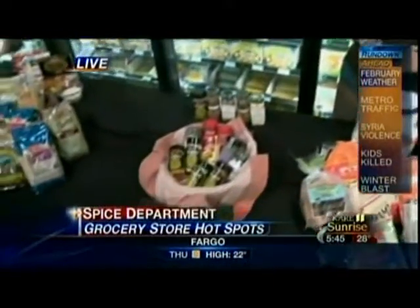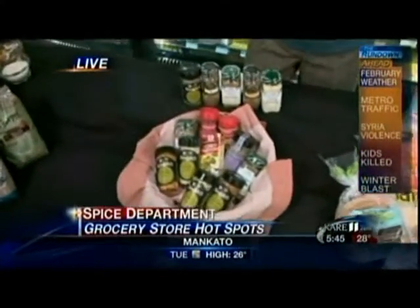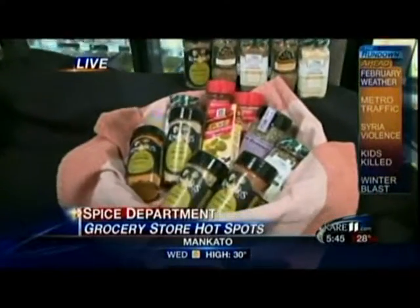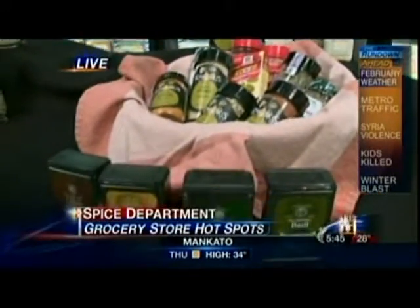I've been reading articles on the health effects of spices, and I know you have a bunch to show us. Can you go into some of the health effects if you visit the spice rack? Yes — you've heard a lot about garlic and heart disease, but there's a whole bunch of spices that are good for your health.